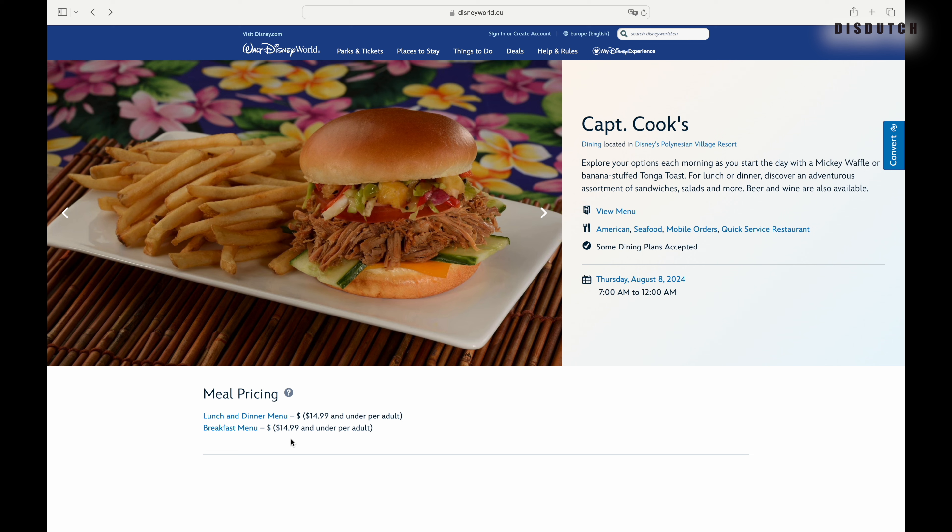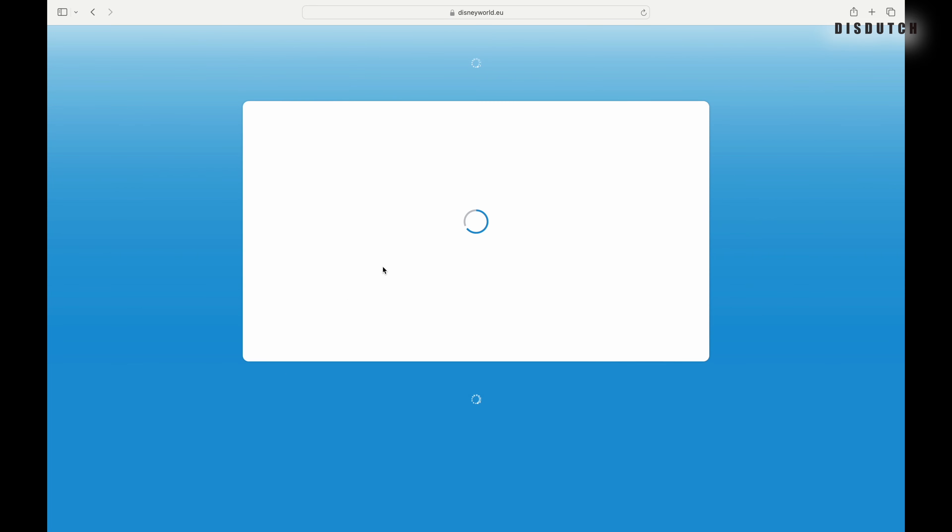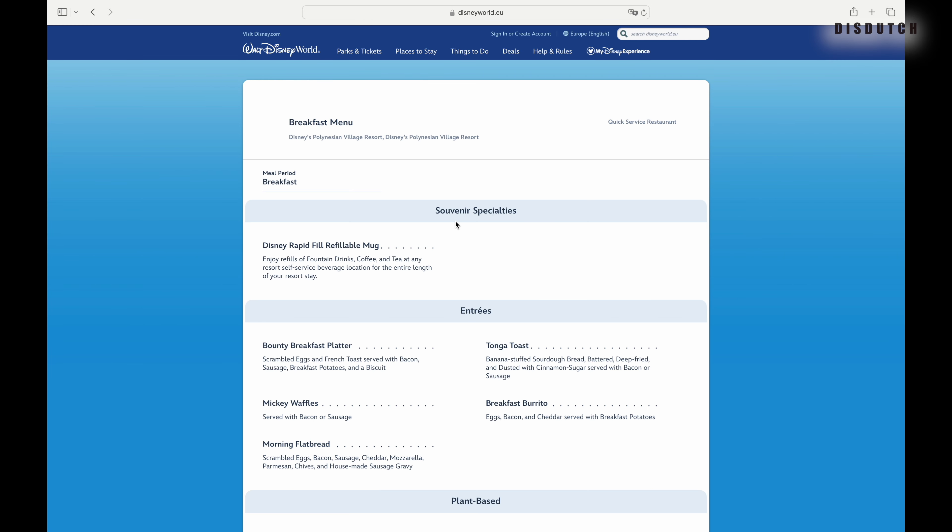The breakfast menu is the same price. I'm just wondering why they don't start with breakfast first since the day starts with breakfast, but this is how they do it. What I'm going to show you today is not on the breakfast menu — and you do not want to have it for breakfast, it's just too heavy. We're going to go to their lunch and dinner menu.